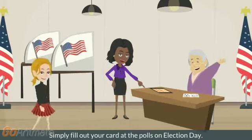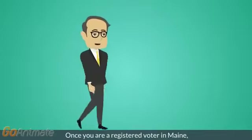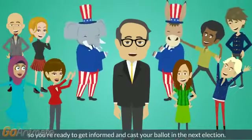Simply fill out your card at the polls on Election Day. Once you're a registered voter in Maine, it's good for life unless you change your name or address, so you're ready to get informed and cast your ballot in the next election.